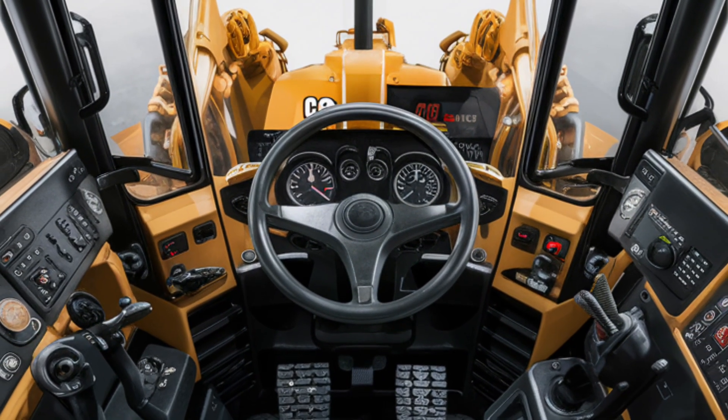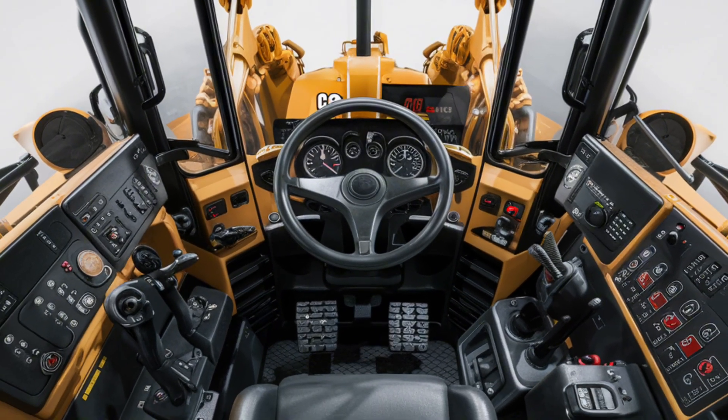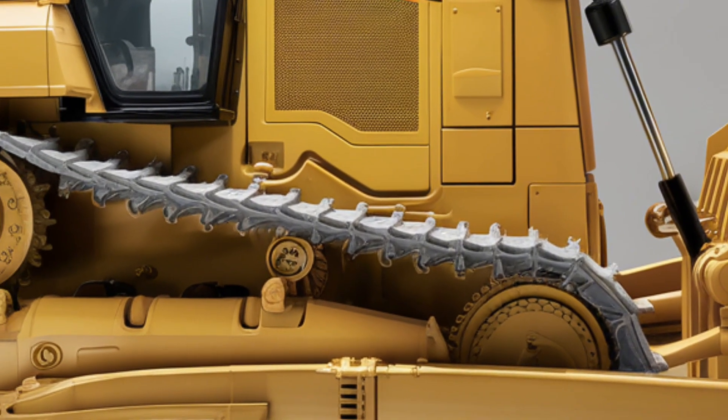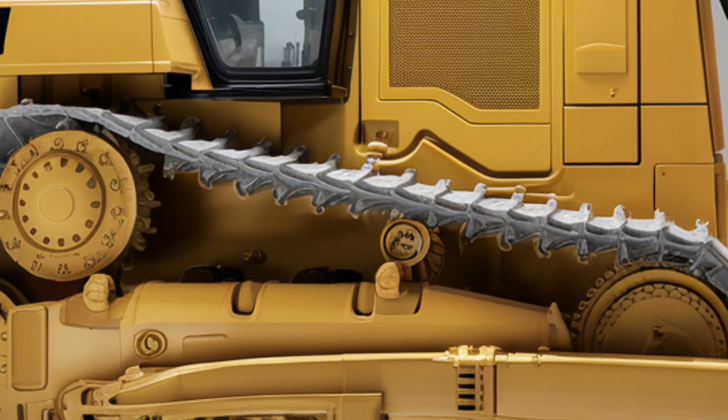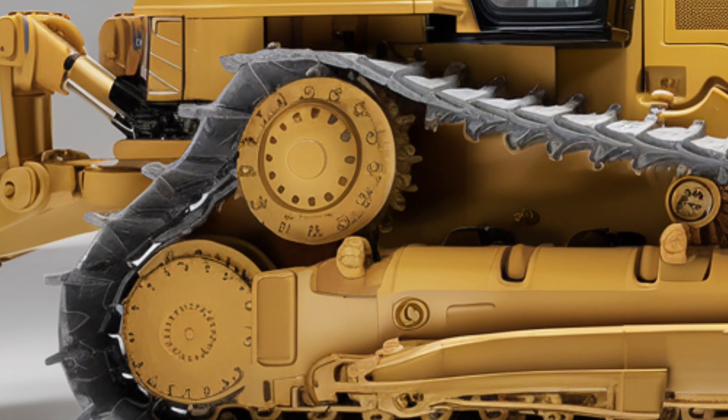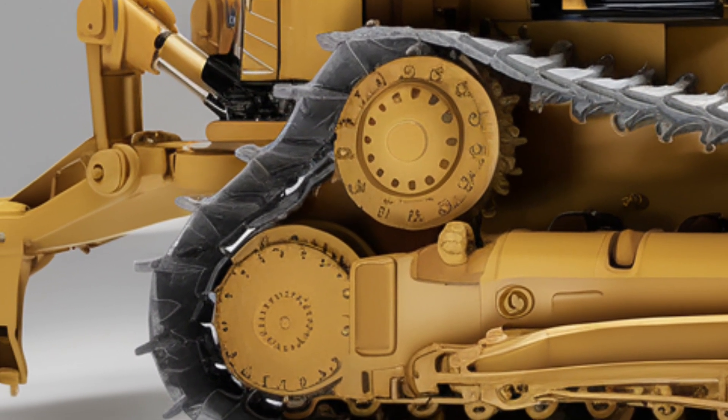Performance-wise, the 2025 D16 is powered by a new-generation CAT C32 engine delivering 600 horsepower with improved fuel efficiency and lower emissions to meet the latest environmental standards. The machine offers advanced hydraulic systems for precise blade control and faster cycle times.